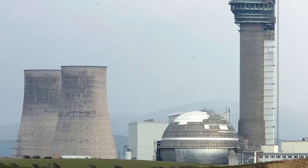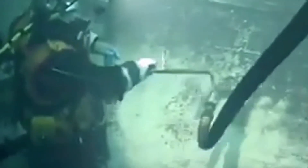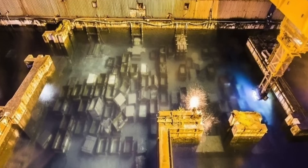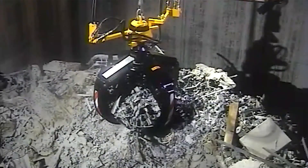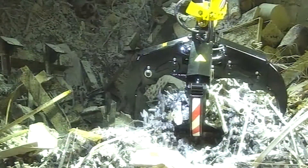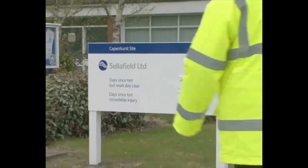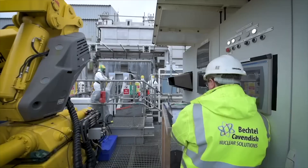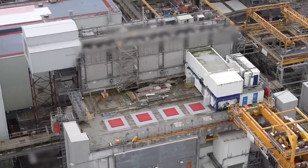Once a symbol of nuclear progress, this site now faces an extraordinary reclamation mission. Aging infrastructure such as ponds and silos leaking thousands of liters of radioactive water daily highlights the immense risks of inaction. Yet advancing technologies like robotic systems and innovative storage solutions are shaping the path forward. With high-level waste destined for a geological disposal facility in the 2050s, Sellafield's cleanup is a critical race against time.